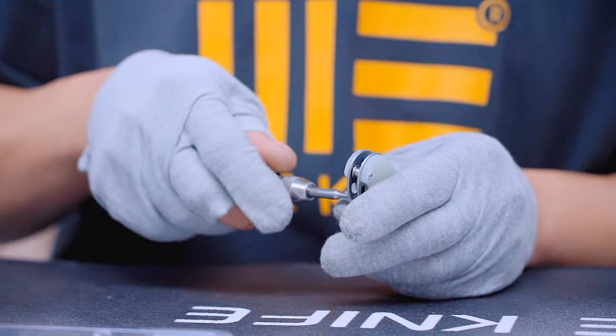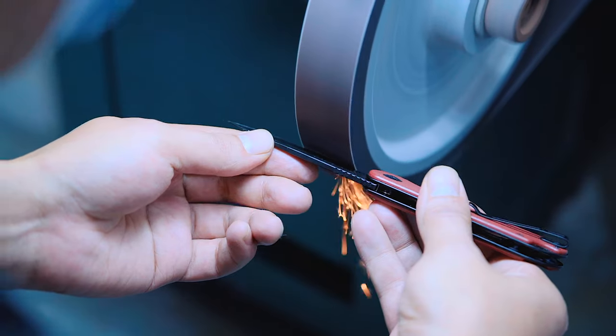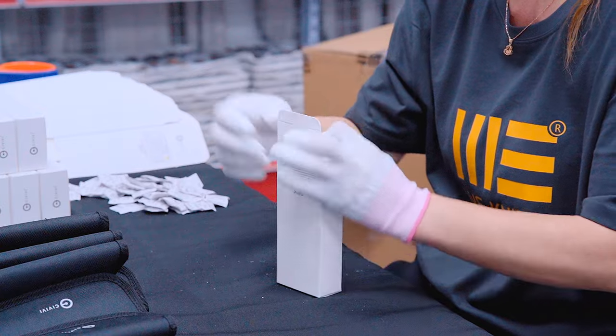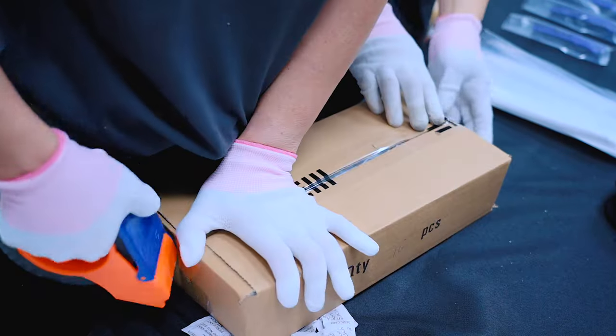Every knife receives a razor-sharp edge and subtle branding to make sure it looks as good as it cuts. Before any knife leaves our factory, it gets a white-glove cleaning treatment and multiple inspections, which has resulted in our incredible reputation for quality assurance.